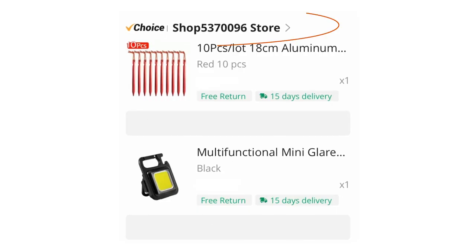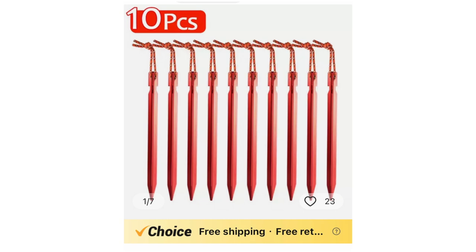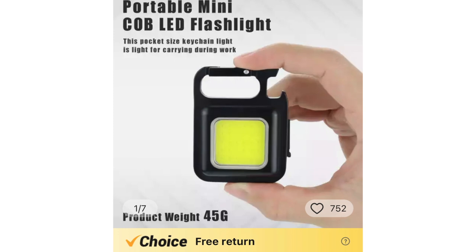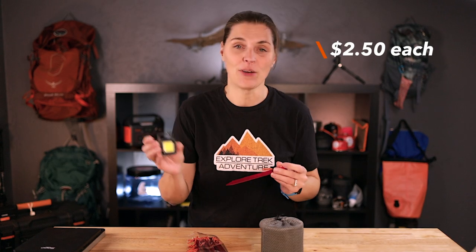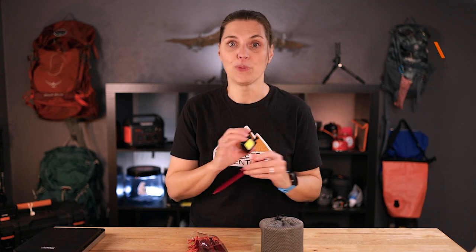Our second order was from Shop 5397006 Store — a little interesting name, not as cool as Skywalker Outdoor Gear — but we ended up getting 10 aluminum tent stakes, seven inches long, and a multi-purpose LED light. Both of these items ended up being $2.50 each after some coupons, and that included free shipping, so super cheap.